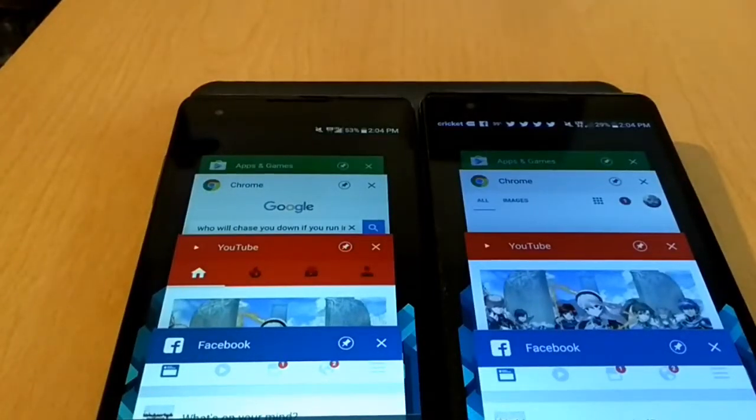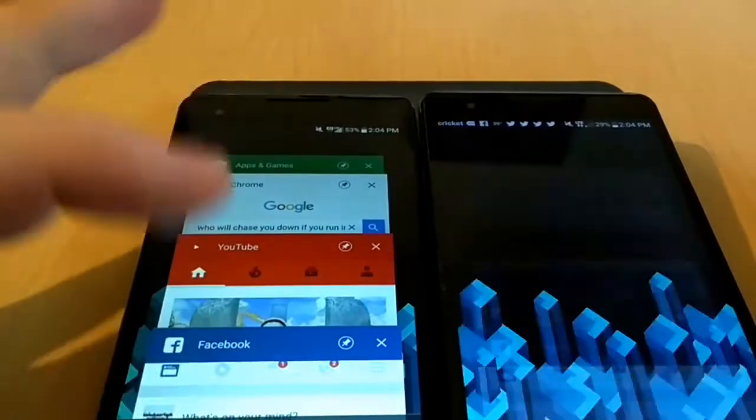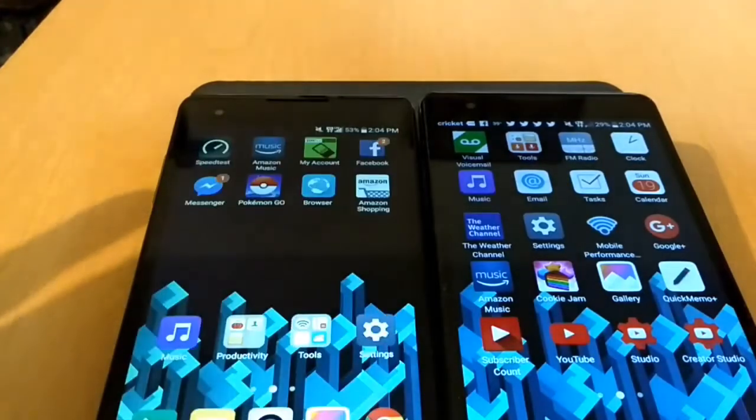Hey everybody, this is Kirchner Tech Reviews and More, and today I am doing a speed test between the LG X Style from Simple Mobile and the LG X Power from Cricket Wireless. To show you that they're going to be on even terms, we're going to hit clear all — we have no apps currently open.